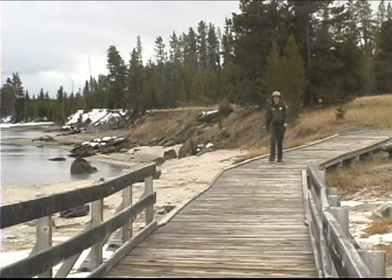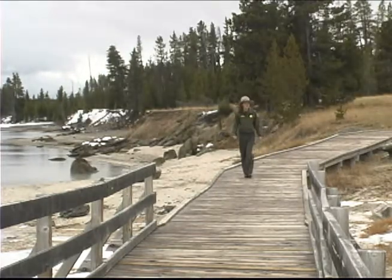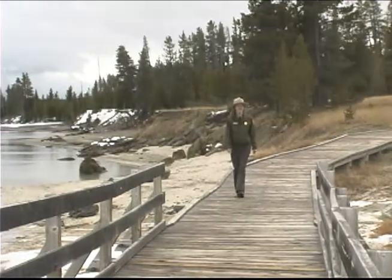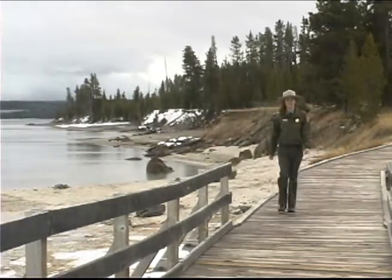Grant and West Thumb offer visitors access to fascinating thermal features, the beauty and serenity of the lake, as well as a chance to visit a caldera within a caldera. It's a wonderful display of the Yellowstone Volcano's diversity.